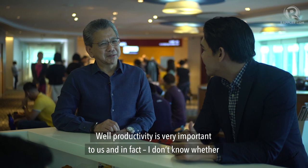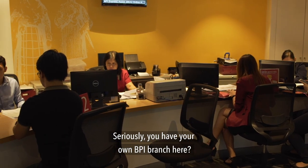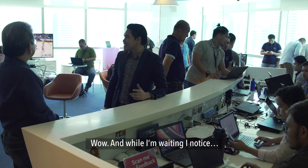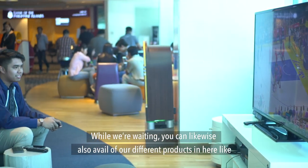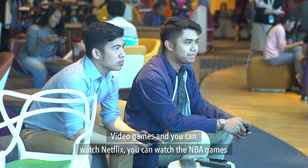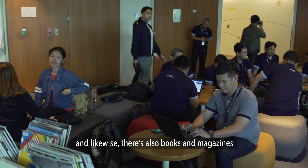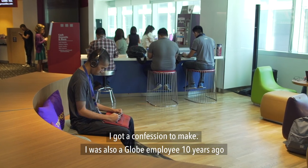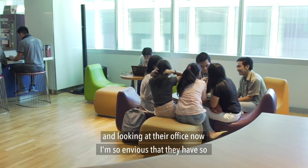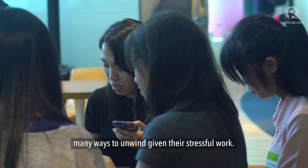Productivity is very important to us. In fact, we even have our own BPI bank branch in here. And while we're waiting, you can likewise avail of our different products — play video games, watch Netflix, watch NBA games, and also browse books and magazines. I got a confession to make — I was also a Globe employee 10 years ago. And looking at their office now, I'm so envious that they have so many ways to unwind given their stressful work.